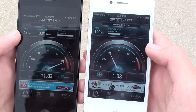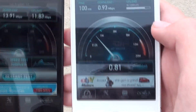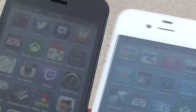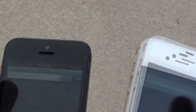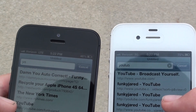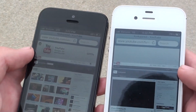The results: 42 ping, 13.91 download, and 11.83 up for the Verizon LTE. I'll be doing a couple more tests of this. That's the 3G result — as you can tell it's a huge difference. Now clearing all apps and going to Safari to load YouTube.com/FunkyJared on both at the same time. The 4G speeds are clearly a lot faster than 3G.